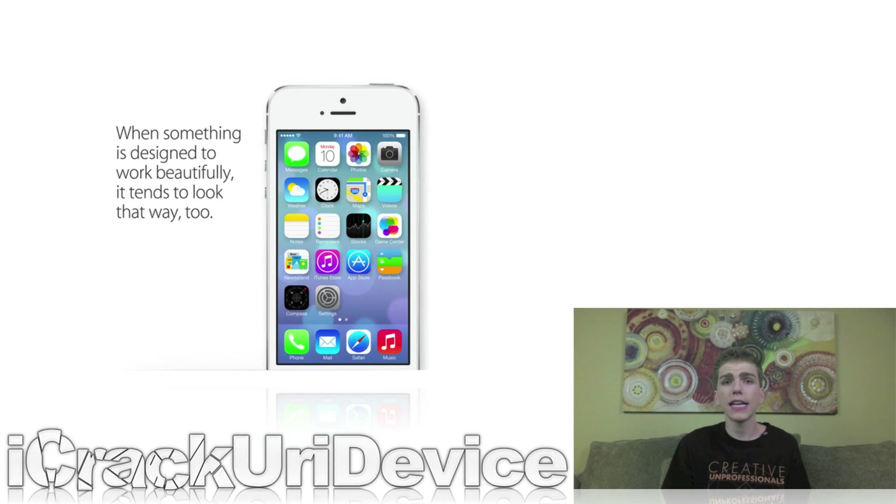Moving on to jailbreaking — as I've said in the past few episodes, the developers have planned on waiting until the public release of iOS 7 before pushing out the next major untethered jailbreak. Some of you were confused and thought they would release a jailbreak once Apple issued the first beta of iOS 7 to developers. That's not the case — they're going to wait until sometime after Apple releases iOS 7 and the next iPhone to the public, which should be around this fall.